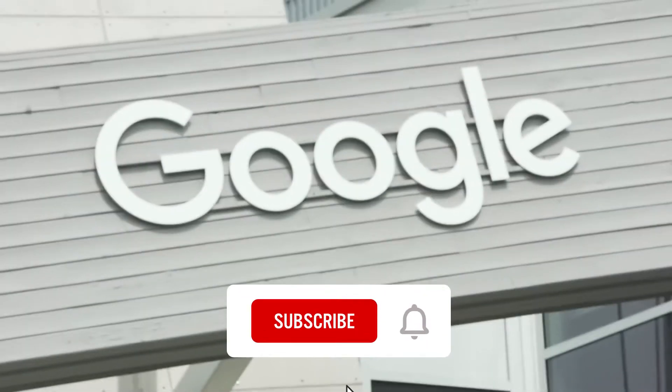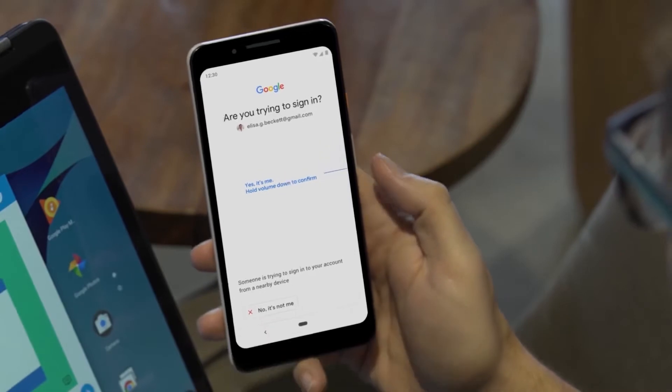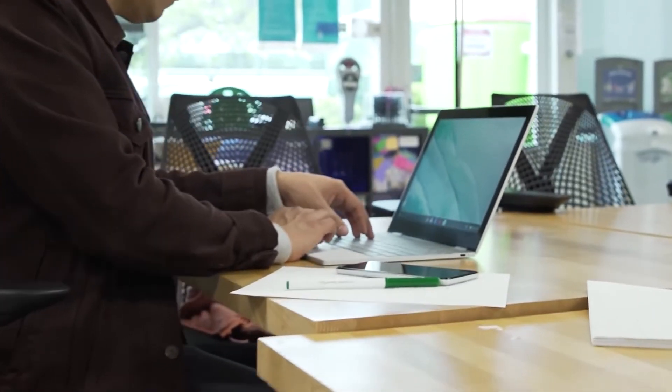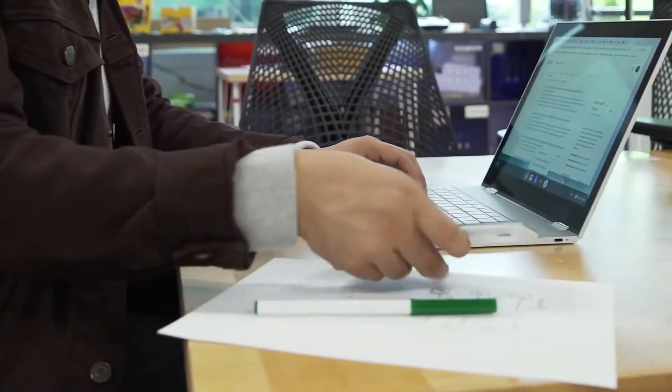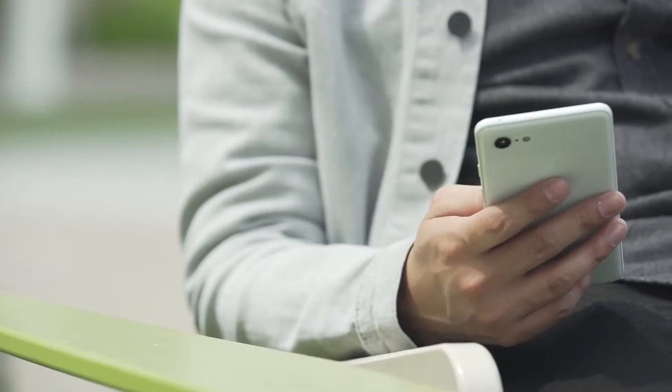And though Android has a few built-in protection tools, hackers are constantly finding new ways to work around them and harvest data, insert spyware, and cause a large range of problems. Fortunately, a little prevention goes a long way in keeping your phone safe. Just follow these 5 easy steps for securing your Android phone.